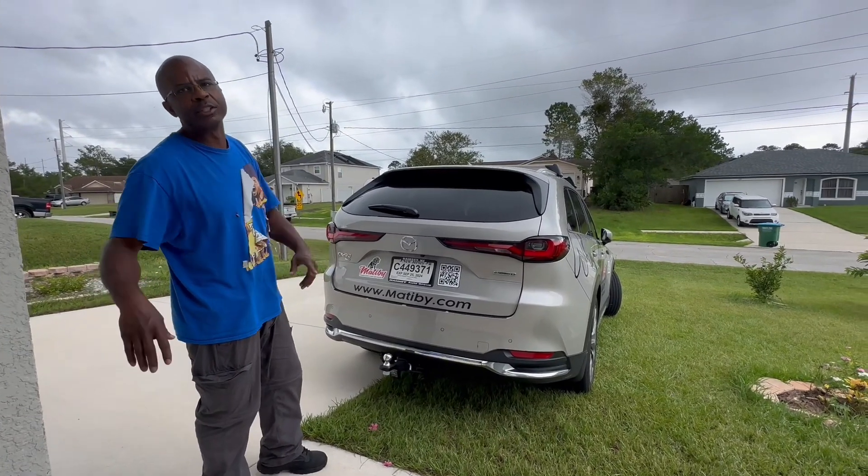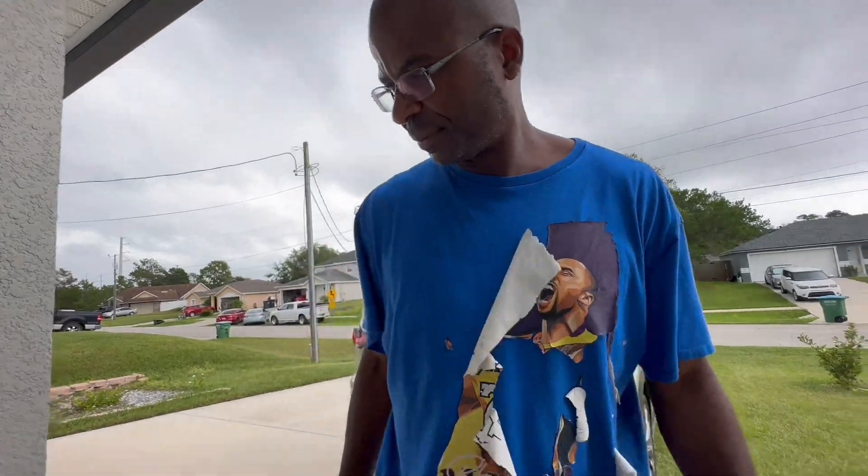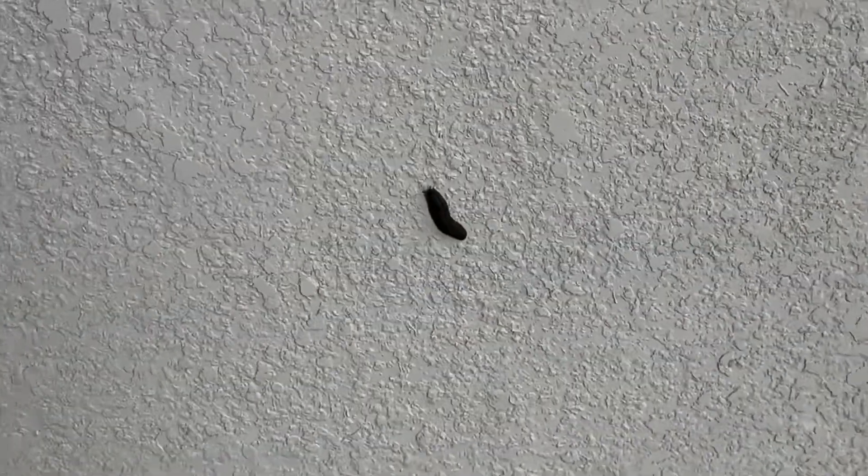Mazda didn't give us a car for free, just so you know. There are snails and everything on the wall - it's fine, we'll take care of them later. But in the meantime I think we better pay for it. If we get big enough, then maybe they'll hook us up - Mazda, I'm listening! God bless you guys, we'll catch up.